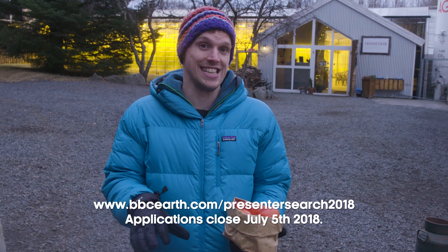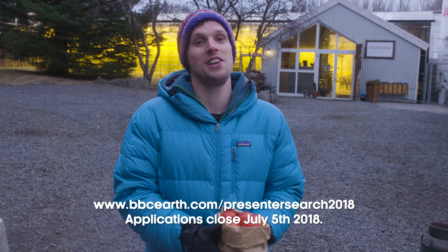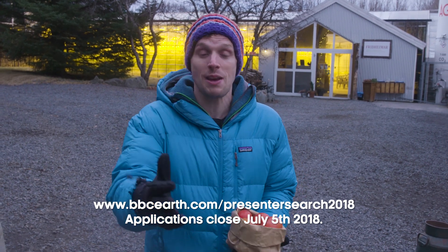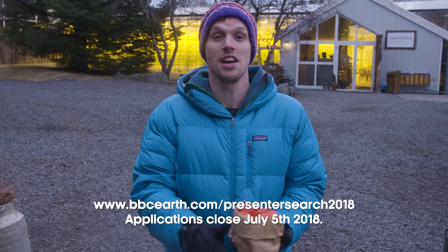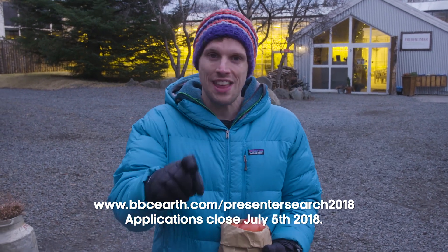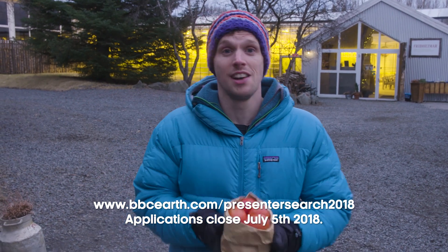If you want to come on an adventure like this, you now have the chance — we have launched the BBC Earth Presenter Search 2018. Watch this video to find out how to enter, and check out loads of the other videos we'll be making here in incredible Iceland. Make sure you subscribe to the channel and hit the notification bell to be the first to know when we release a new video. Right, I'm off to make dinner.